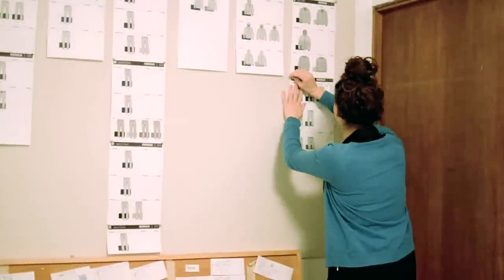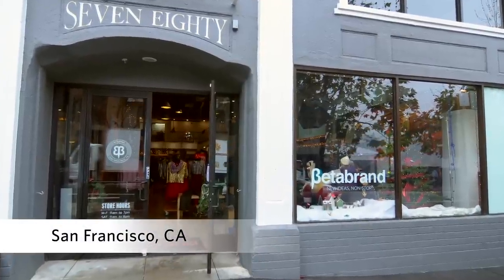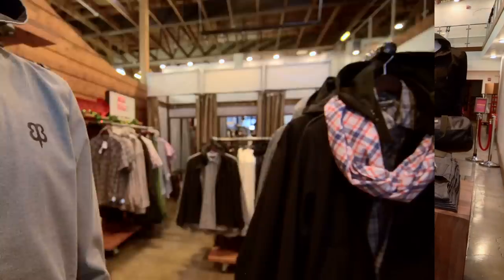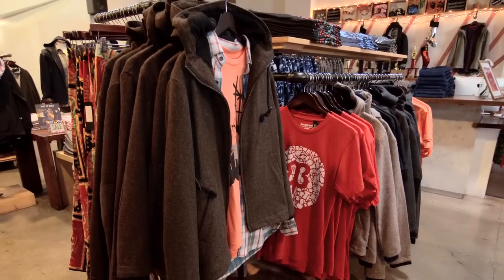My name is Victoria Brewer and I am the senior production manager here at Beta Brand. My role involves a lot of the development and figuring out how we're going to make a new design come to life. Beta Brand is a clothing company that accepts votes on new concepts, and if we get enough votes on one of our new concepts, we'll essentially have our customer crowdfund the prototype.